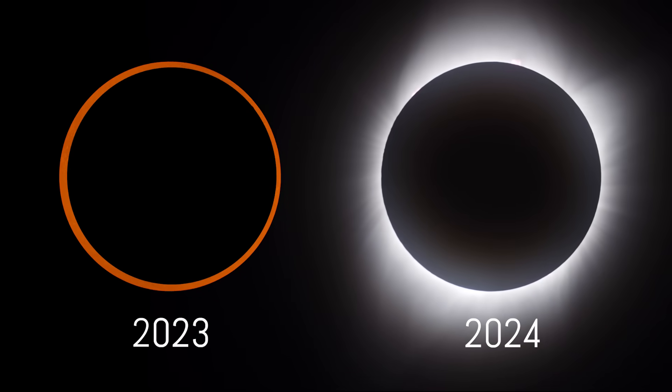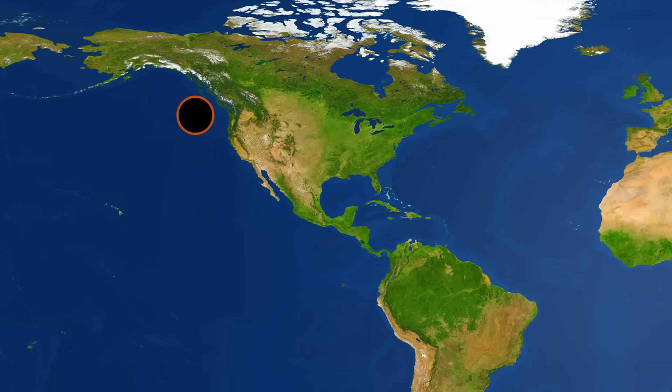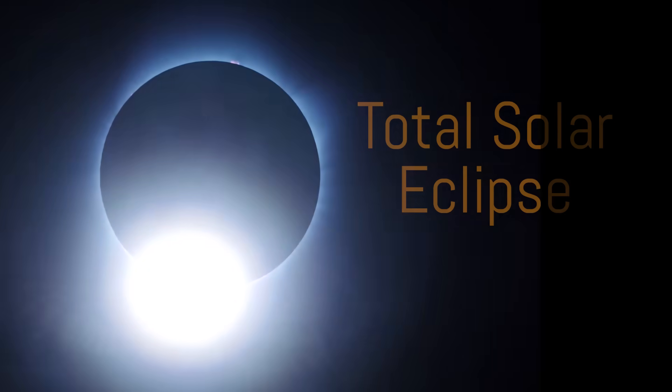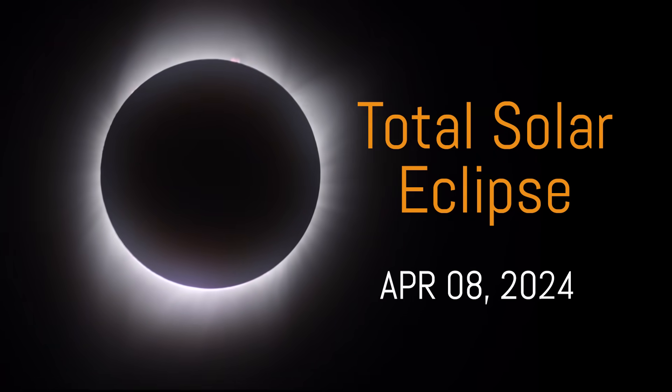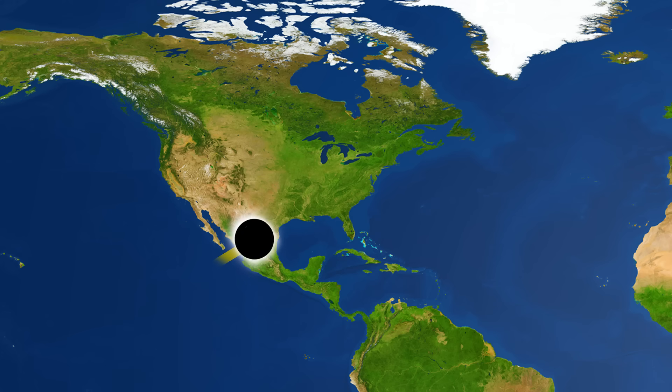Two solar eclipses are coming to North America. An annular eclipse will produce the famed Ring of Fire effect on October 14, 2023, along a path of annularity stretching from the Pacific Northwest to the Gulf of Mexico. This eclipse is just the warm-up for the main event: a total eclipse of the sun on April 8, 2024, sweeping a path of totality from Mazatlan, Mexico, to Newfoundland, Canada.